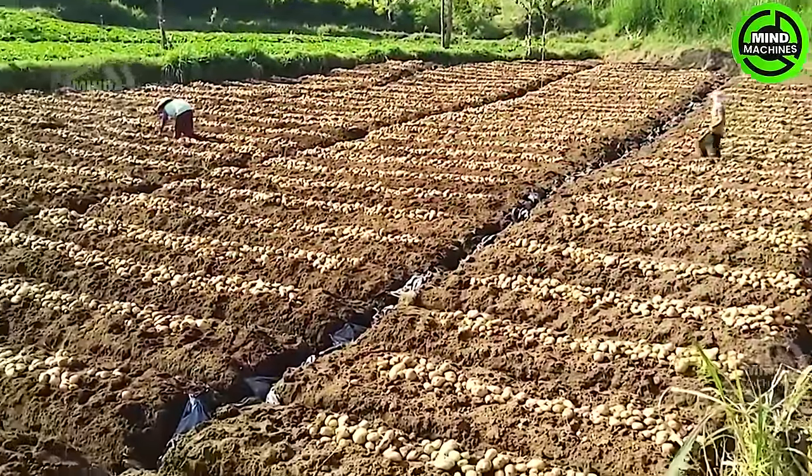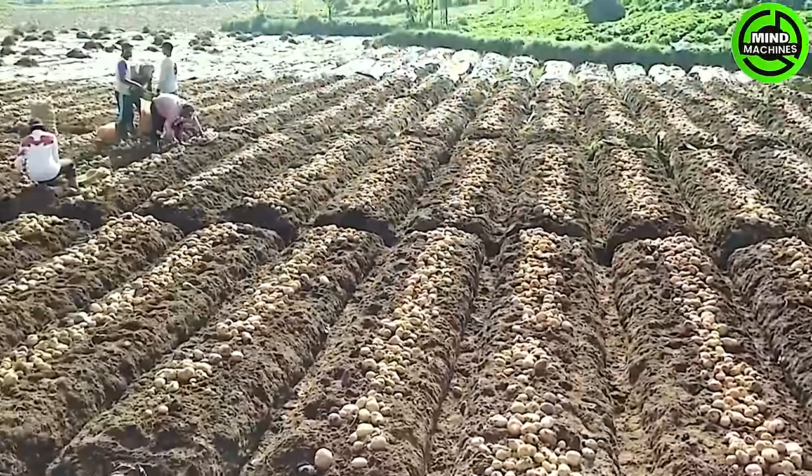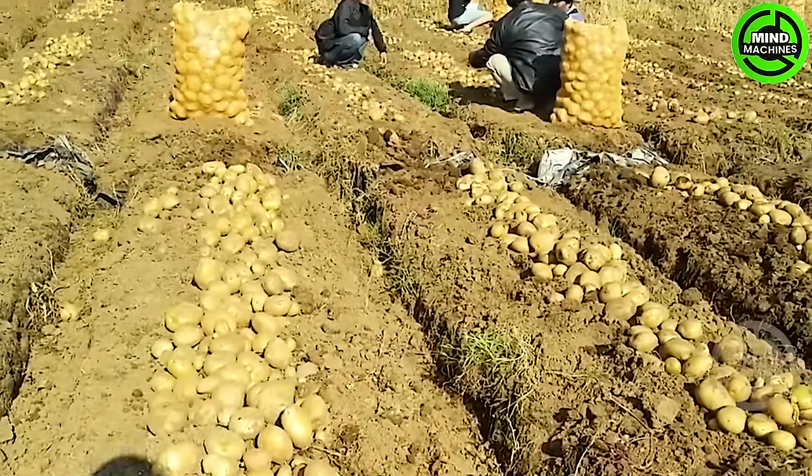For harvesting sizable, mature potatoes intended for storage, allow the plant to keep growing after it blooms. Keep mounding up the soil or apply mulch around the plants to prevent the tubers from being exposed to sunlight.